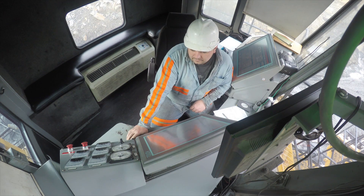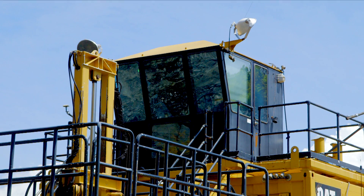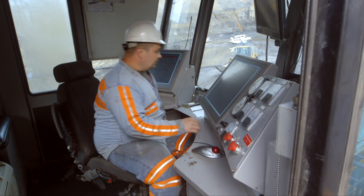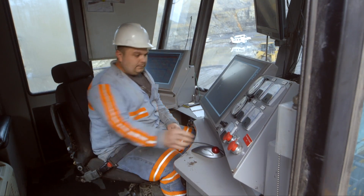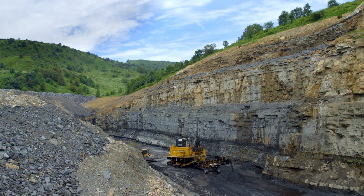Inside the operator's cab, the layout is practical, ergonomic, and protective, with laminated tinted safety glass that reduces glare and prevents shattering. The cab itself is FOP certified for falling object protection. The ergonomically designed seat is equipped with a seat belt and is adjustable about three axes for comfort, and provides accessibility to touch screens.